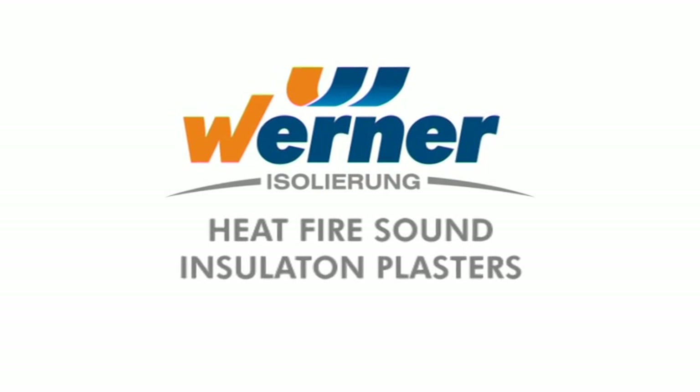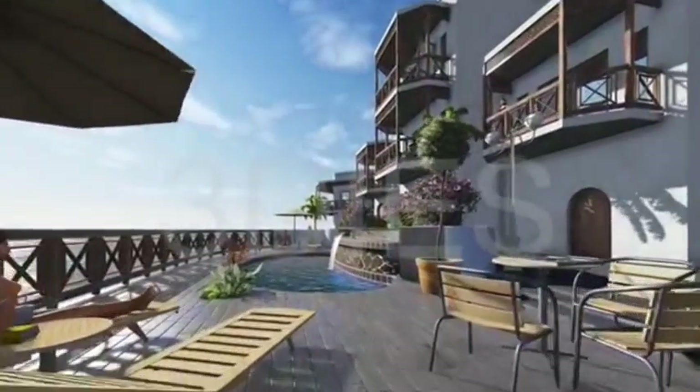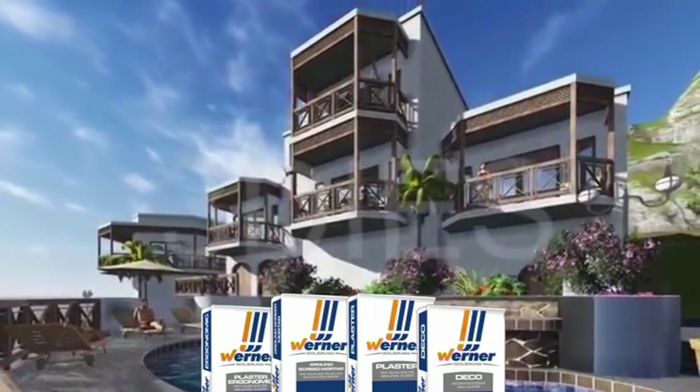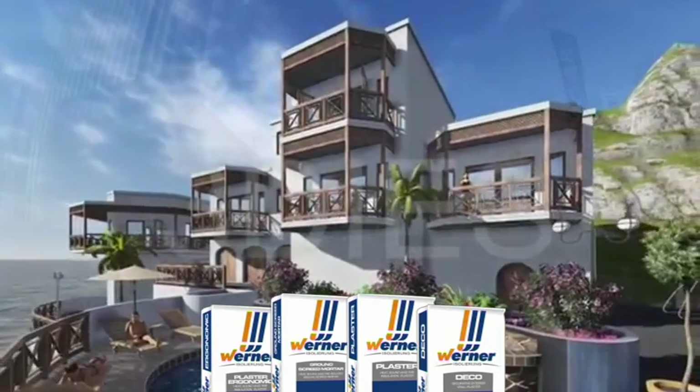WERNER products have a high acoustic isolation feature. The products absorb noise and the impact of sound, creating quiet spaces. The values obtained from the acoustic isolation test on the plaster and screed groups were excellent, the highest among similar products.